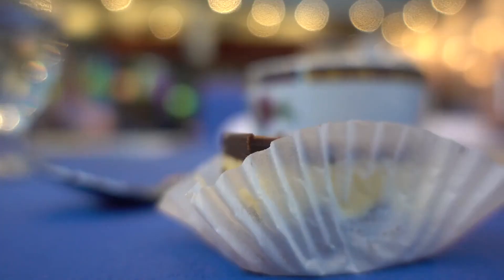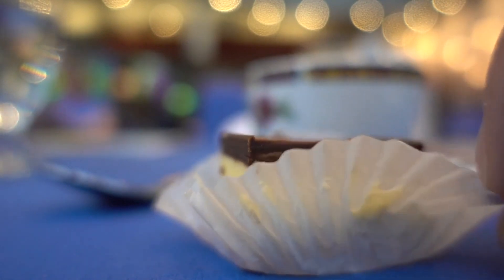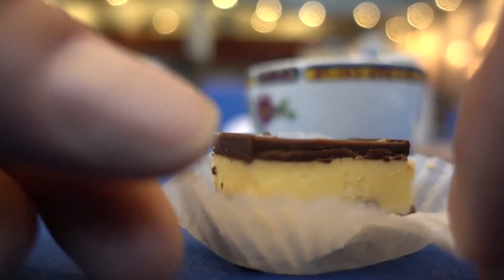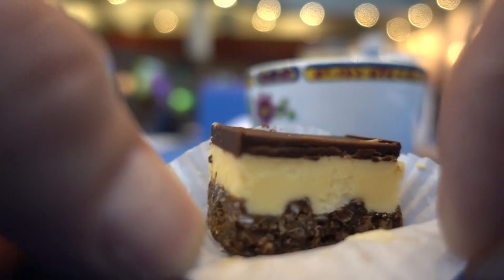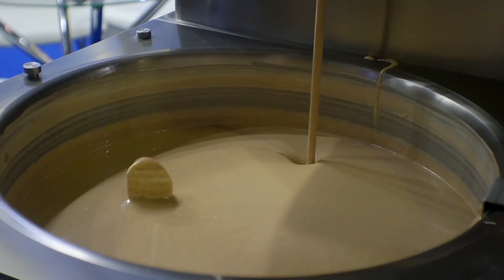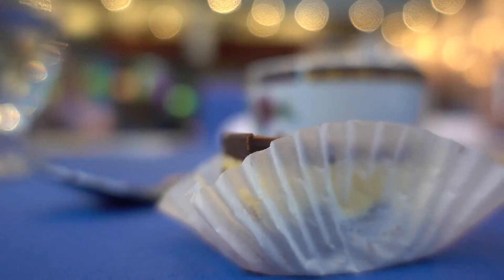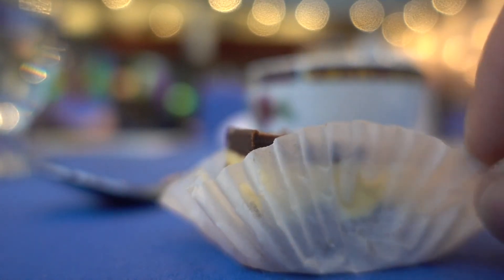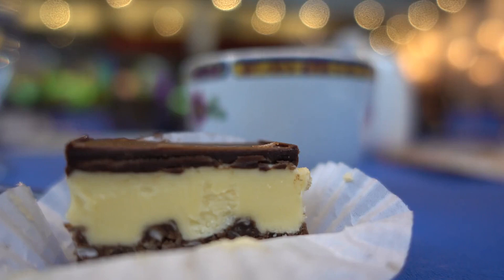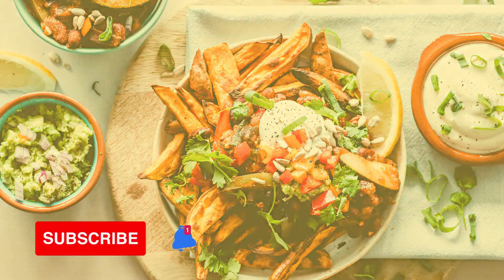Nanaimo Bar. The Canadian Nanaimo Bar, named after a city in British Columbia, is so popular and tied to its national origin that the journal Canadian Food Studies published an investigation into the dessert's origins. It appears to have been a 20th century creation, with the first known recipe published in 1952. The bar cookie boasts three layers, which include a coconut and nut base, custard icing, and chocolate ganache. Sure, it's bound to be ultra-sweet, but the different textures and flavors have been pleasing people in Canada and beyond for more than 50 years.